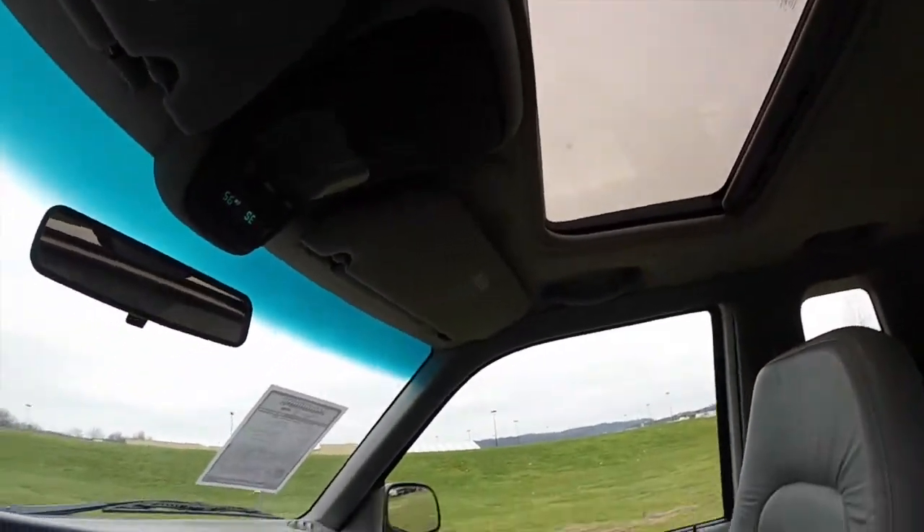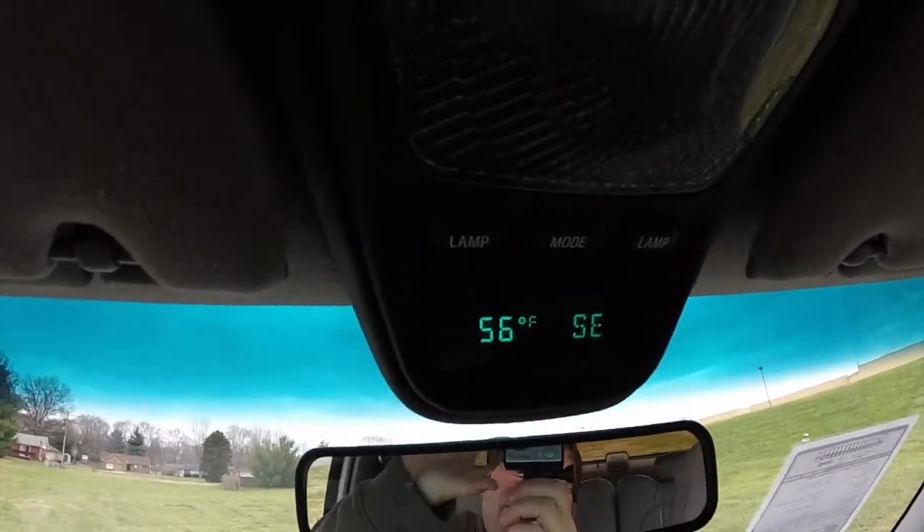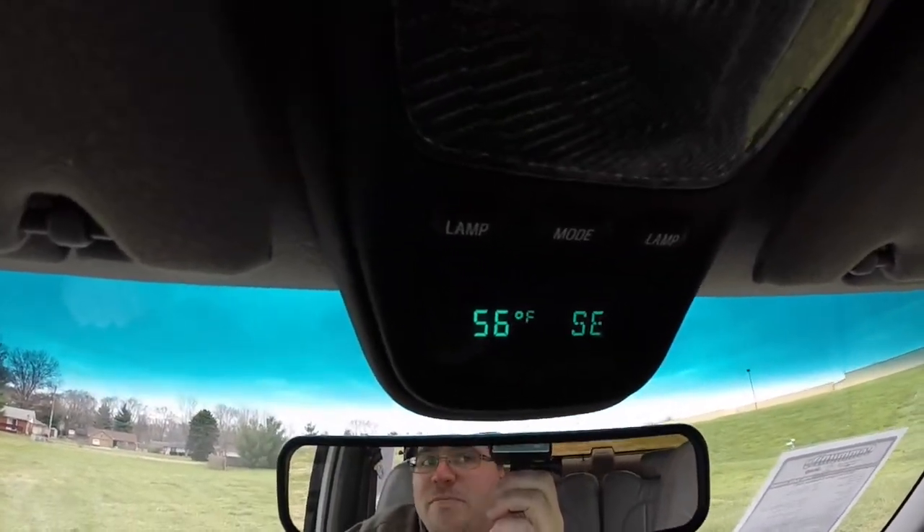It does have a power sunroof, and overhead you have an overhead console with exterior temperature display and compass.